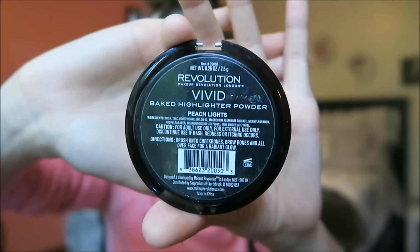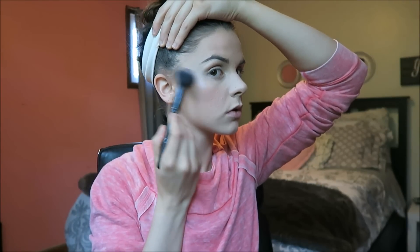For highlighter, I use what I believe is a Makeup Revolution highlighter. I got it at Balta for like three bucks, so it was super cheap, and I think it works pretty well. I'm just going to get that highlight pop going.